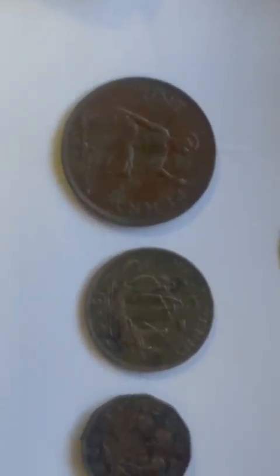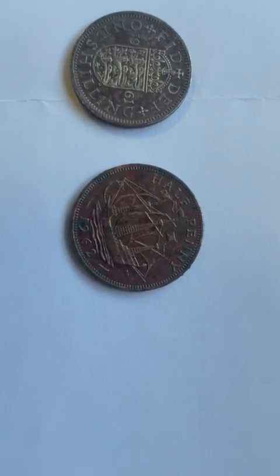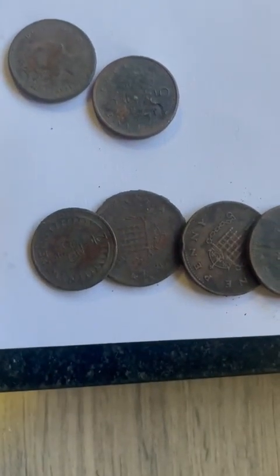We've got a George the Fifth penny and a George the Fifth half penny, then two George the Sixth coins — so three coins there — and then we have a Victorian one shilling.